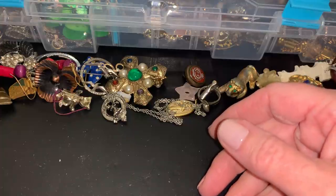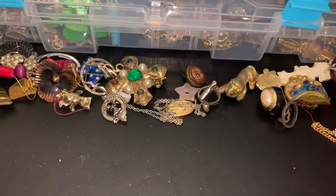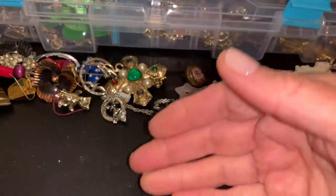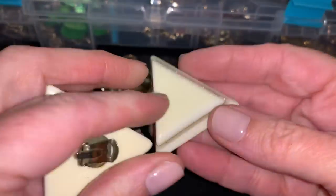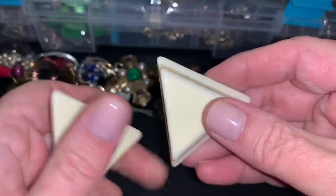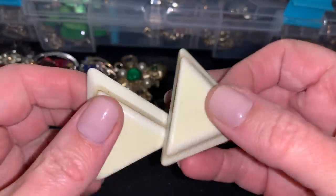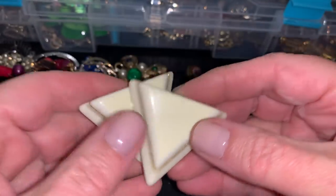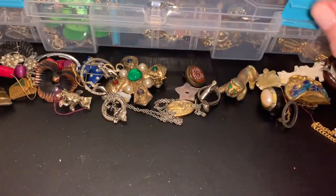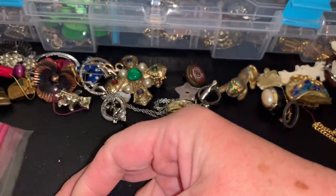I guess that appears to be it. Oh, here's the other one. And then we have these — very tiny little backs but big pieces of lucite. Very 80s. And then we have the last one.